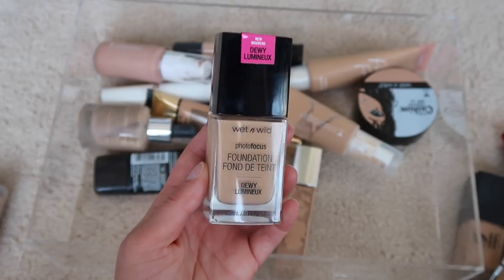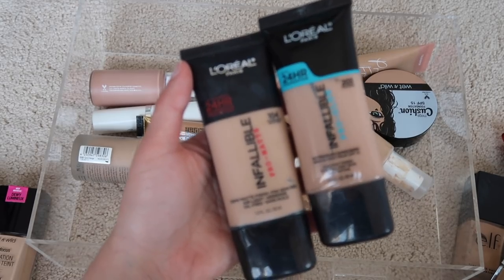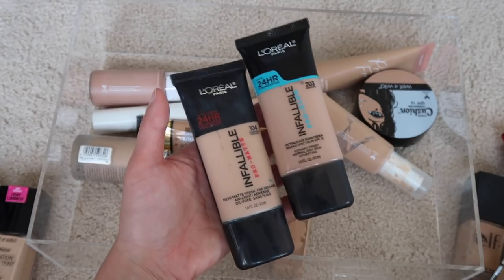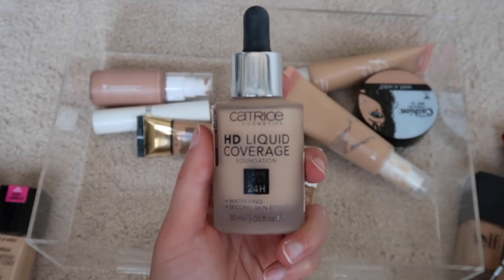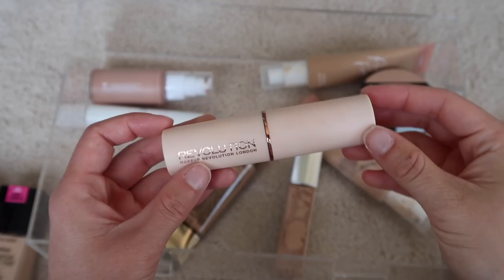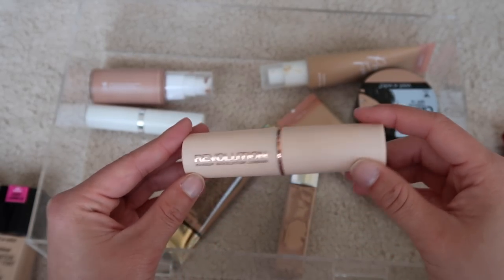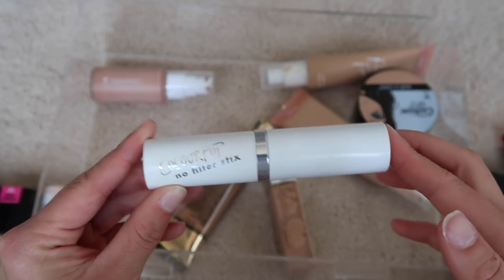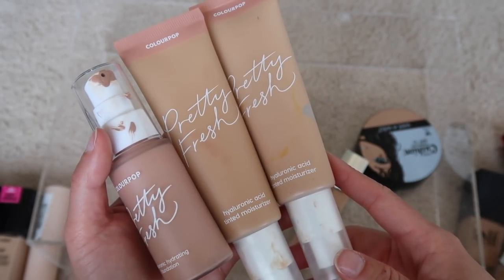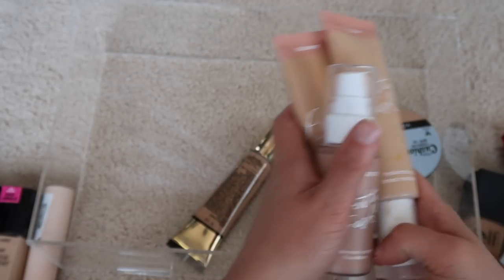This Wet n Wild Photo Focus Foundation has to be five years old — I'm going to declutter it. Just like with the Maybelline Fit Me's, I would not mind repurchasing these, so I'm gonna refresh them, but getting rid of them for now. This other drugstore foundation I'm super in love with — great high coverage, so I'm keeping this. This Makeup Revolution foundation stick is really nice but it's a few years old and doesn't last very long, so I'm gonna declutter it. I'm gonna hold on to the ColourPop No Filter Stick just to keep some variety, and I have some other ColourPop foundations here — keeping all of these.